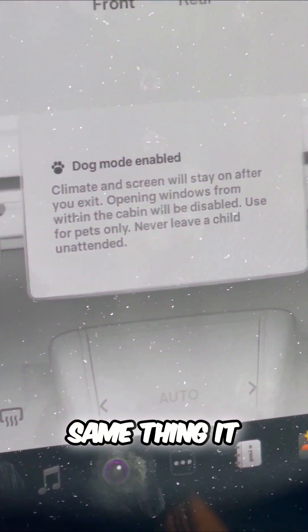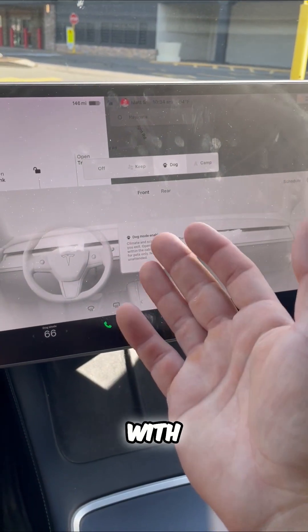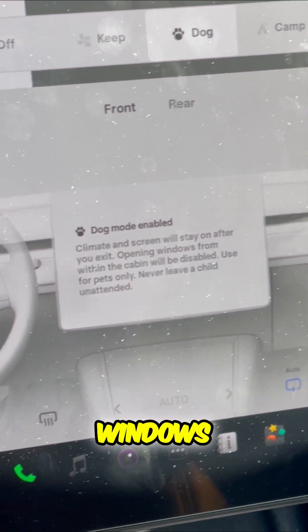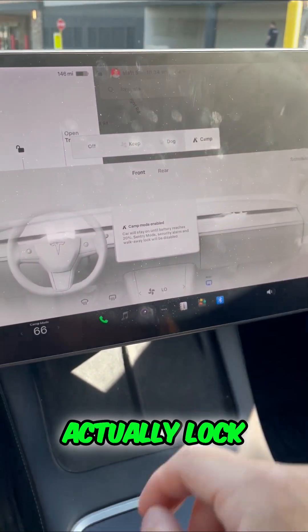Dog Mode does the same thing. It reminds you this is not to be used with children, only animals as an option, and it will lock the windows from opening from the inside — it'll actually lock those windows.